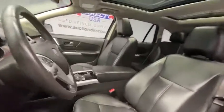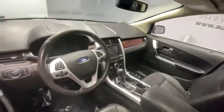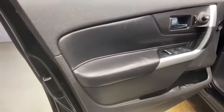Heated seats, navigation system, all-wheel drive, power passenger seat, traction control, dual airbags, Bluetooth, alloy wheels, power steering, four-wheel disc brakes.